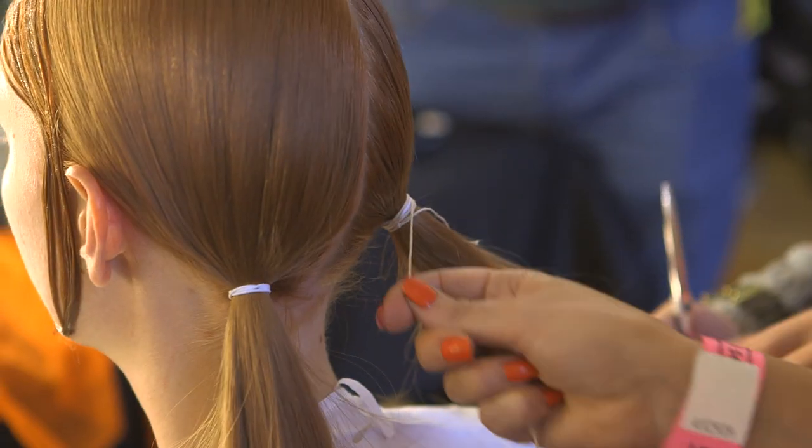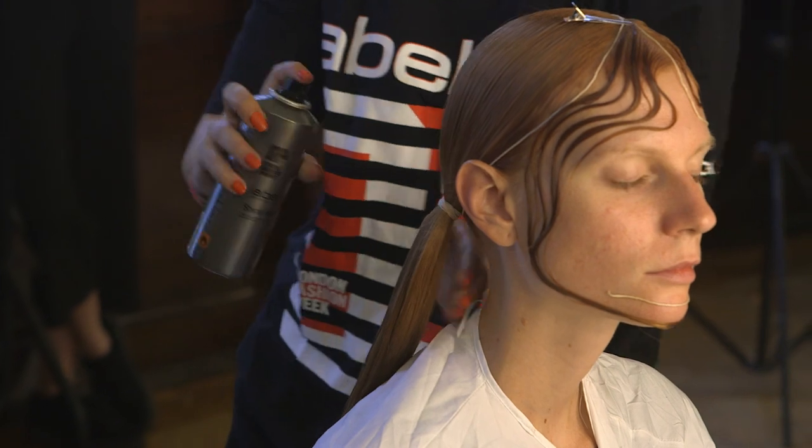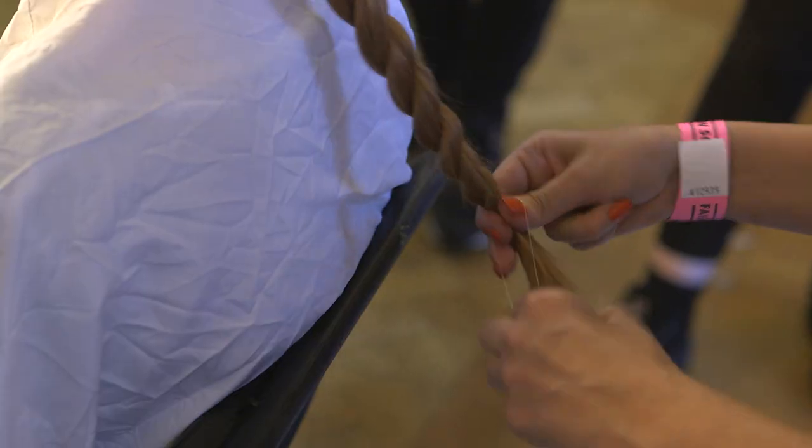We then utilized some threads — a thread that was just slightly one shade lighter than the natural hair, so you could see something detailed but it wasn't too out there. After that we used a lot of shine spray from Label M and then twist roped them into a low ponytail.